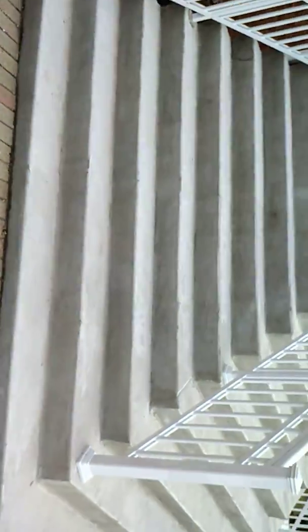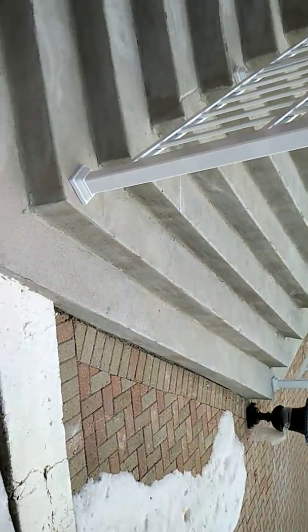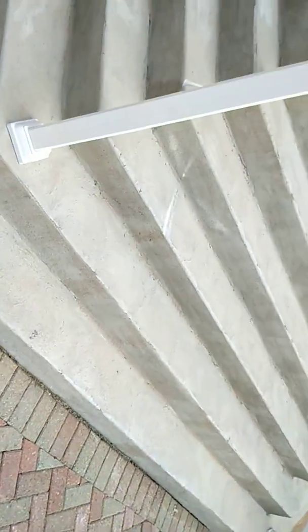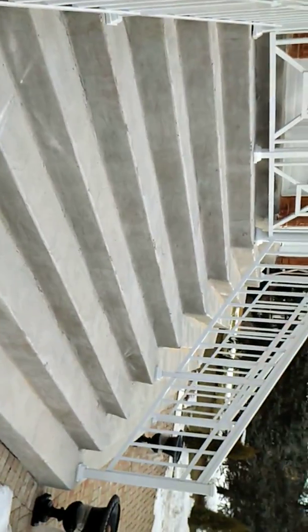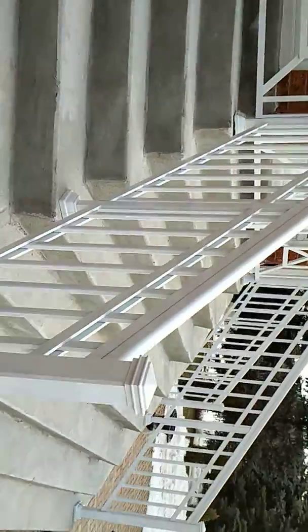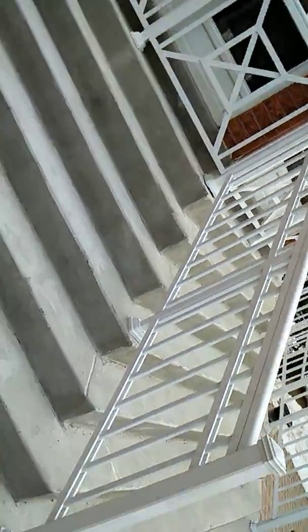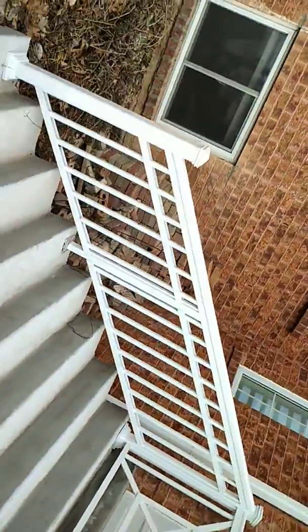It was so tough, but look how it turned out — it's perfect, looks nice. Look at the railing — look how gorgeous the railing is. My supplier, they're like the best in the industry, to be honest with you.